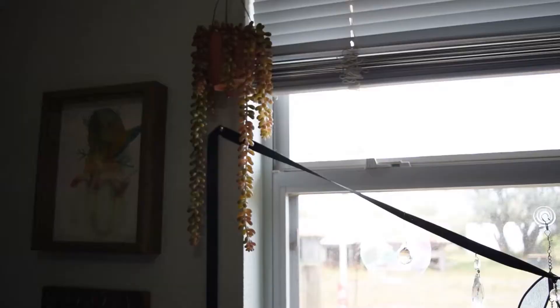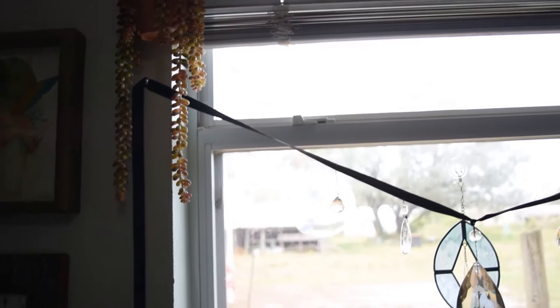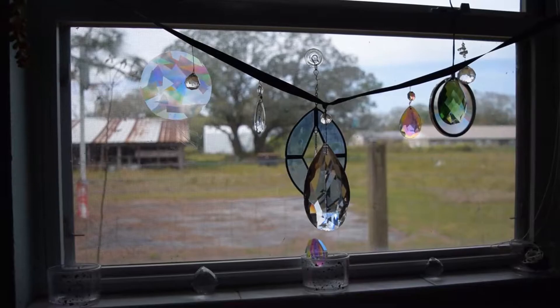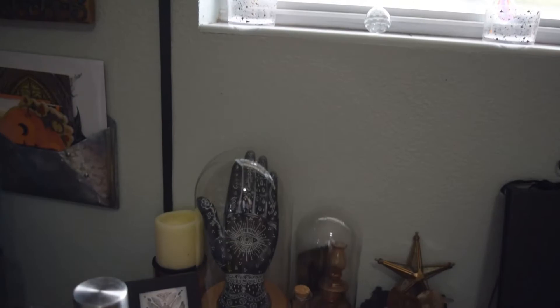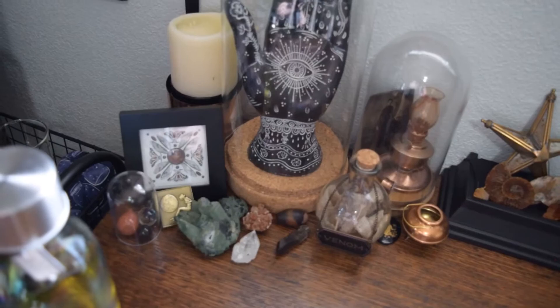I'll show you my little window setup. I've got a fake donkey tail up there — I'm terrible at keeping plants alive — and all of my crystals in the window that make it so pretty in here in the afternoon. Down on my desk I've got all sorts of little things: a framed business card, some candles, lots of crystals, little oddities I've made, and some family heirlooms.